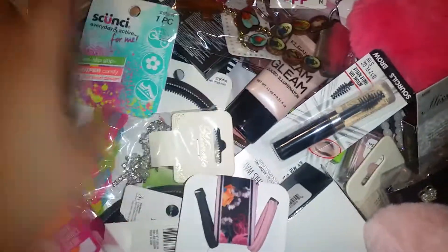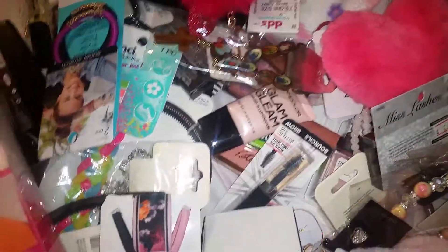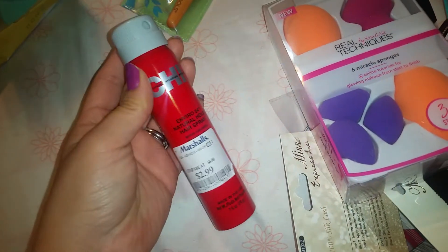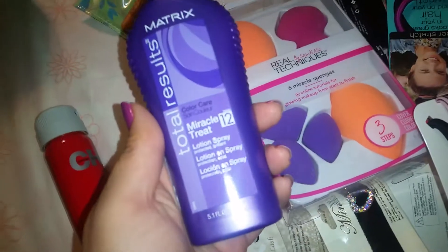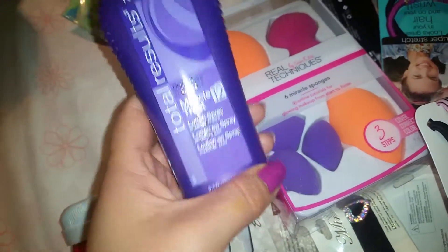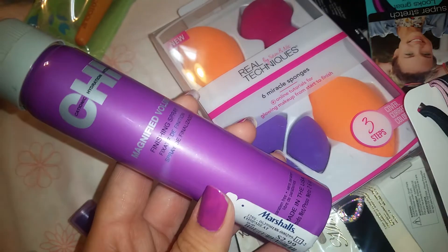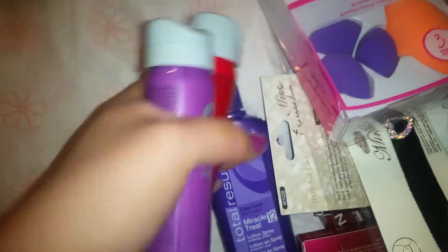Look at all this — a lot of this isn't for me, it's for my nieces. I also got this CHI hairspray at Marshall's for $2.99, and this CHI Miracle Treat was eight dollars, though I actually got another one from Big Lots which was a lot cheaper and I really liked it. This is a CHI volumizing finishing spray — it was three dollars, so why not.